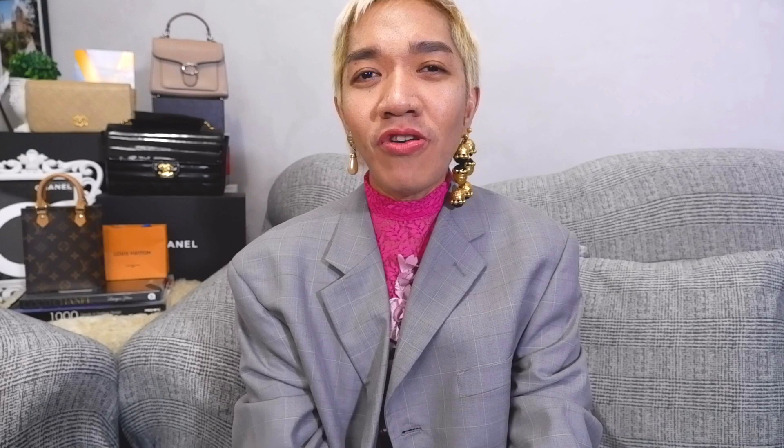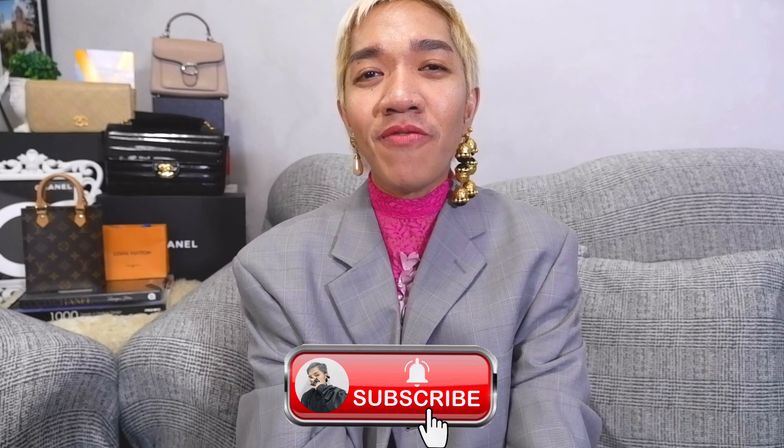I hope you enjoyed today's episode and that I was able to share useful information about these new and upcoming Ferragamo bags. If you own any of these bags, comment below so our community can learn whether they're good purchases. Please join our growing family by subscribing, like and share this video, and follow me on Instagram at ramirify2 for daily updates. A million thanks for staying with me — stay safe and see you soon!